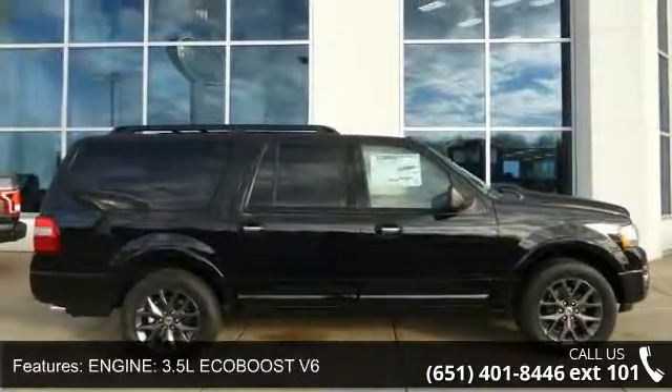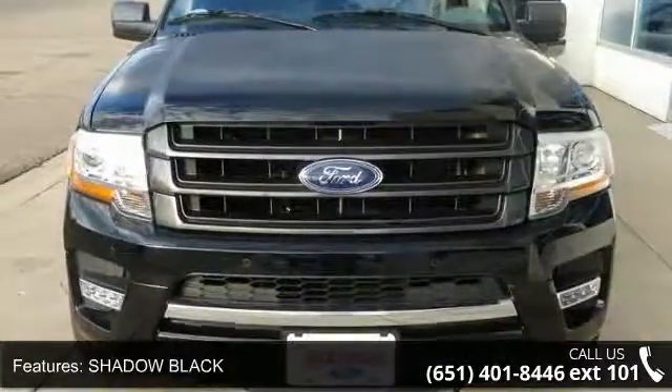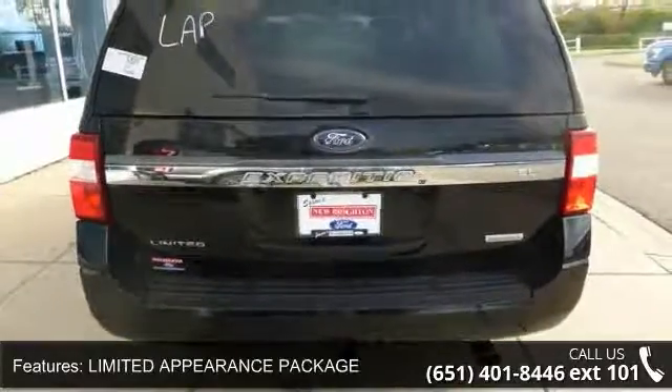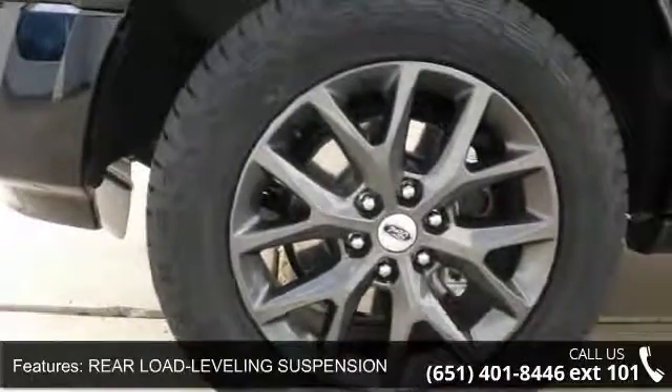Some of the top features included with this vehicle are: engine 3.5L EcoBoost V6, Shadow Black, Limited Appearance Package, Brewer Load Leveling Suspension, 4-Wheel Drive, Seat Heated Driver, Leather Seats, Power Driver Seat.